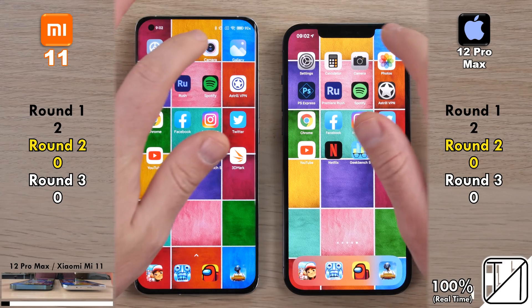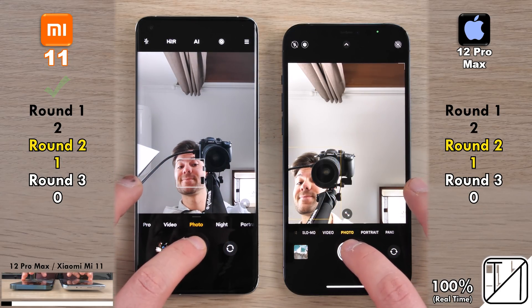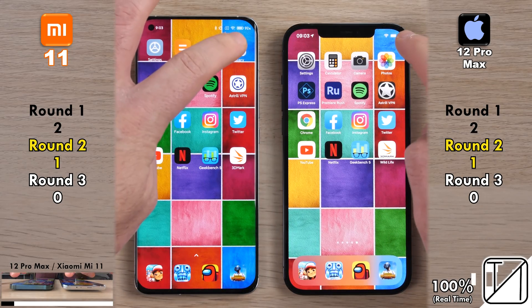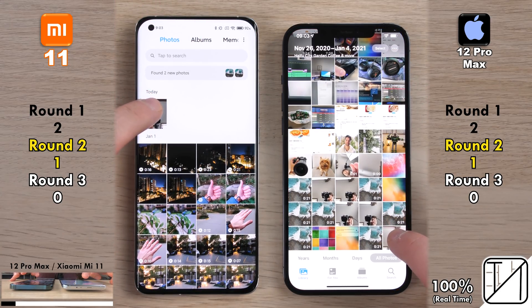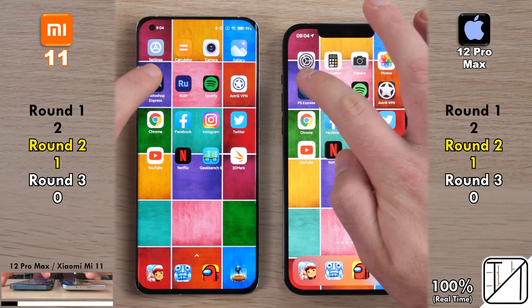The third system app is the camera. The iPhone 12 Pro Max opened it slightly quicker. Flipping to the selfie cam, the Mi 11 flipped quicker, getting its first point. The iPhone took the snap slightly faster, but the Xiaomi saved it to gallery quicker — no point allocated. Going into the photos app it was too close to call, and jumping into the actual photo, the Xiaomi opened it quicker but the iPhone loaded the page quicker — no point allocated.